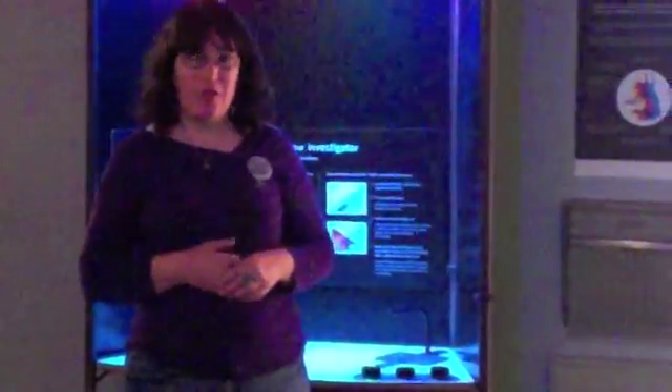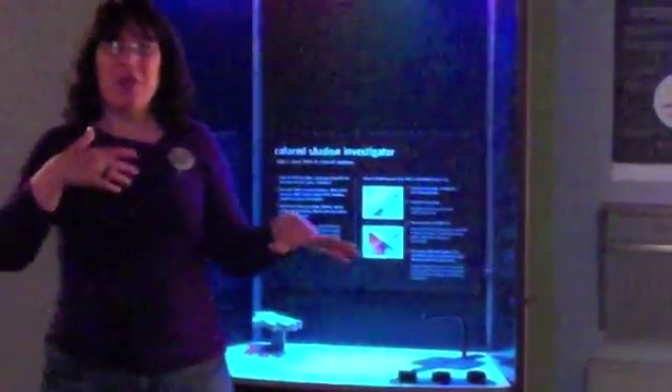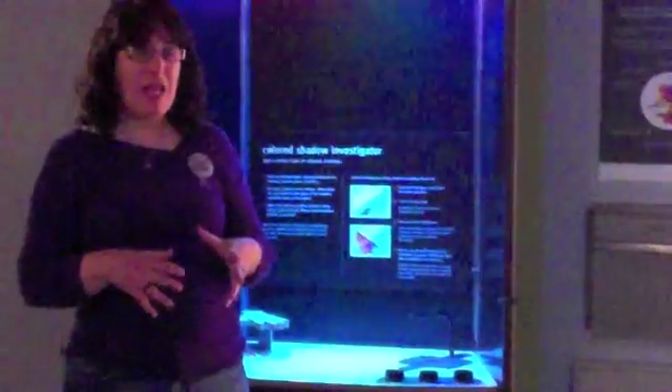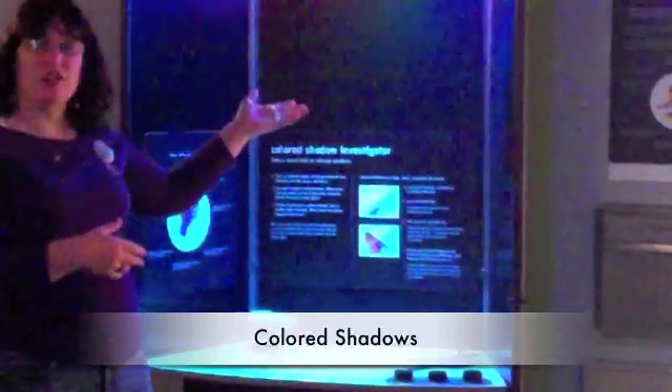Hi, I'm Denise Teresi and I teach at Centerville Junior High in Fremont. The Exploratorium is a museum of art, science, and perception. I'm going to show you today one of my favorite exhibits, and it happens to be about perception. It's called Colored Shadows.